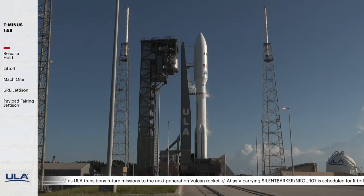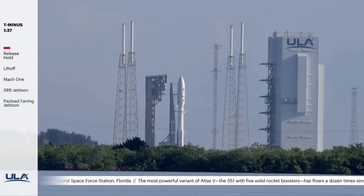One fifty-nine. Vehicle internal. Launch sequencer start. One fifty. Securing Centaur LH2. Securing Centaur LO2. One forty. Launch enabled.